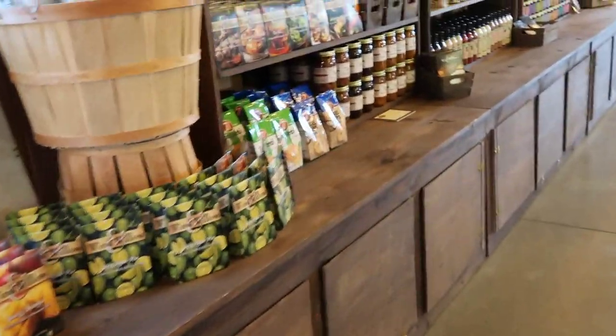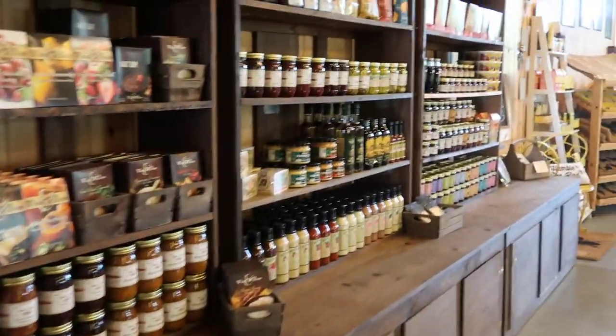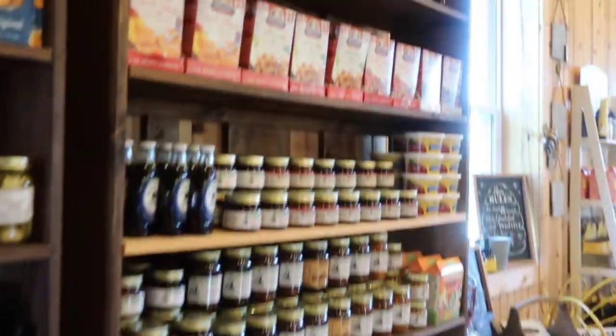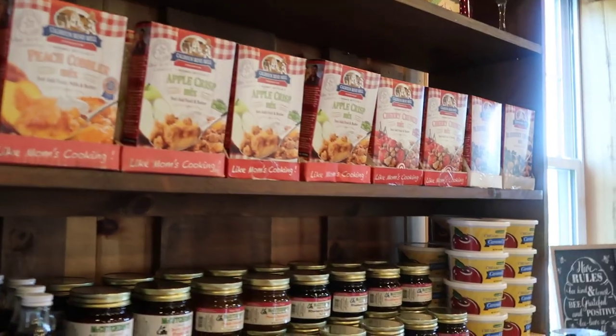Heading in, we have our Wind and Willow — some salsas, salad dressings and barbecue sauce, jellies, jams, and quick mixes for apple crisp and cherry crisp.